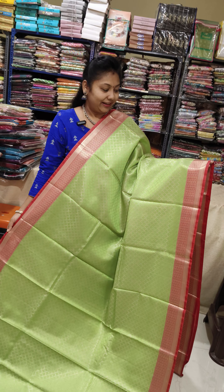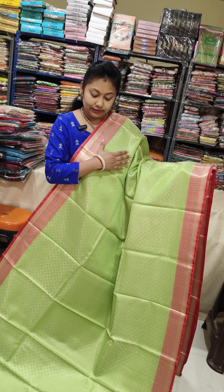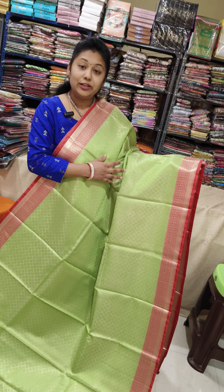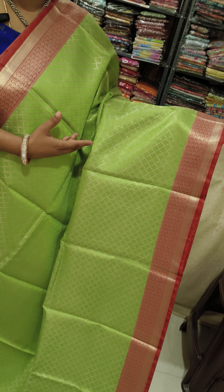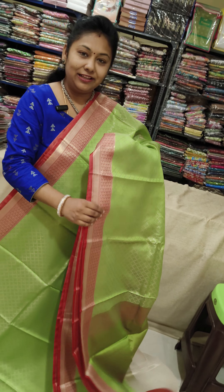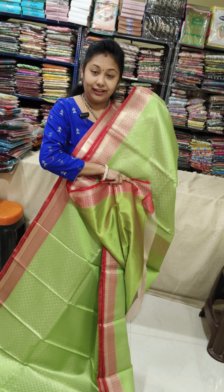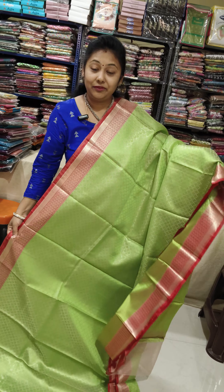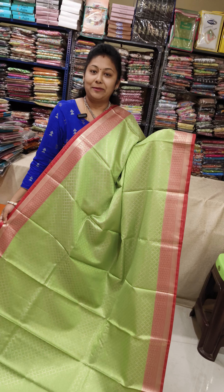Wow, green with red! This pattern is totally different. This is a golden finishing with a thin border maximum — thin border type. Pallu and matching blouse, just only 850 price of the sari. This is a super offer — for quick booking!